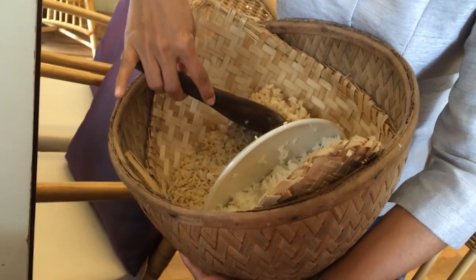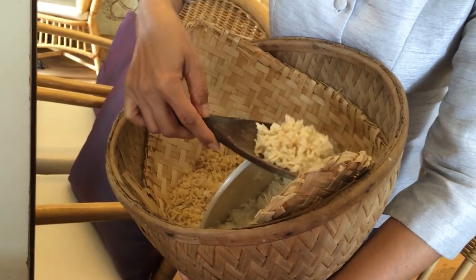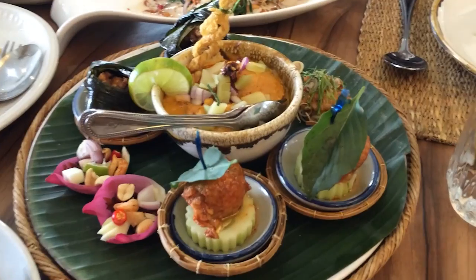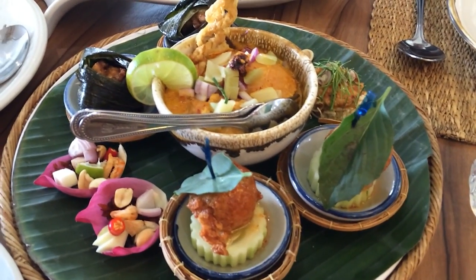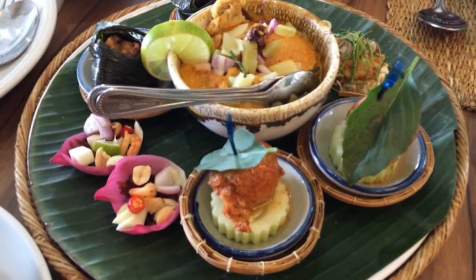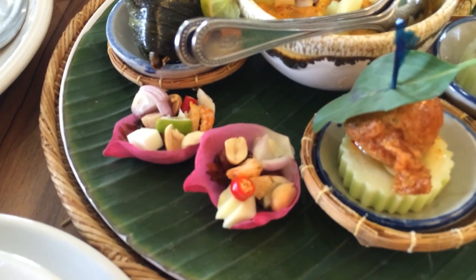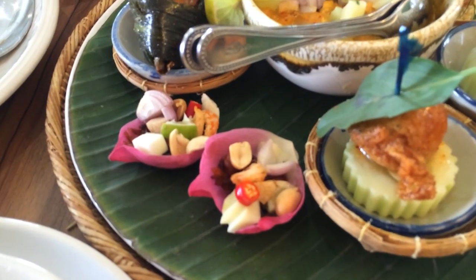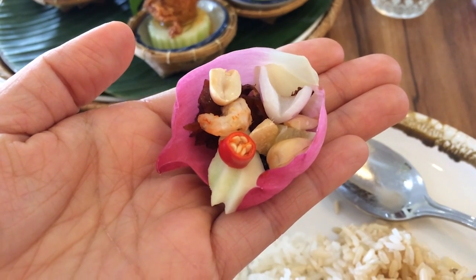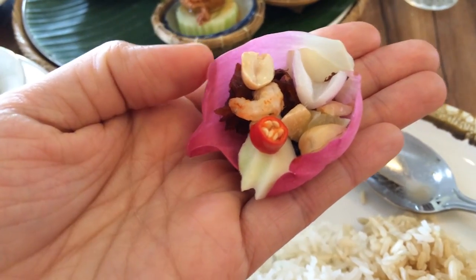When you order food, this is the rice that comes — you have a choice of brown rice or white rice, and I asked for a mix. This first plate is an appetizer platter with a couple of bites of everything. There are lotus leaves — leaves of a lotus flower — and you make a little wrap you can eat with dry shrimp, peanuts, shallots, a piece of chili, and I believe coconut in the bottom.